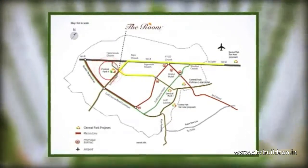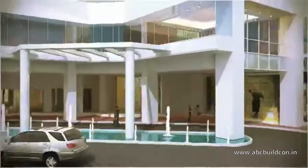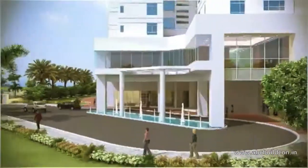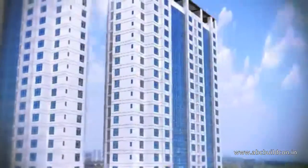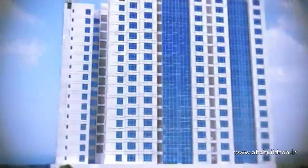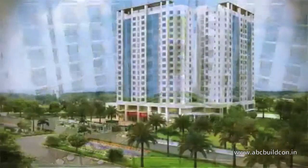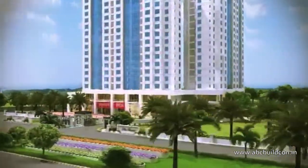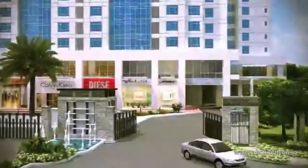A 5-star living that your executives command. The Room Studio Apartments are made in the formats of 1-bedroom hall kitchen and 1-bedroom hall kitchen plus study, having all the 5-star facilities. You get three options to choose from: 700 square feet, 900 square feet, and 1200 square feet.